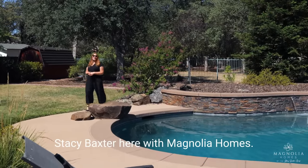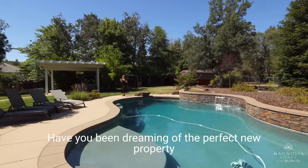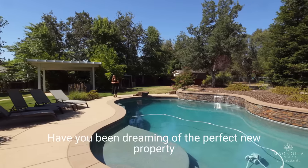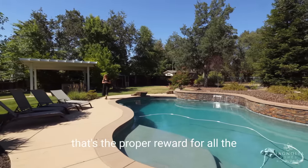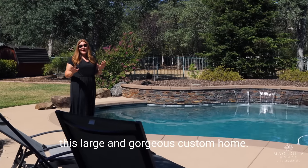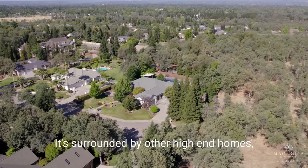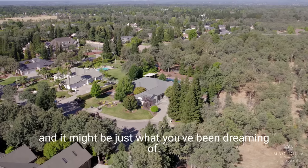Hi friends, Stacey Baxter here with Magnolia Homes. Is it time for an upgrade? Have you been dreaming of the perfect new property that's the proper reward for all the hard work you've been putting in? I can't wait for you to see this large and gorgeous custom home. It's surrounded by other high-end homes and it might be just what you've been dreaming of.